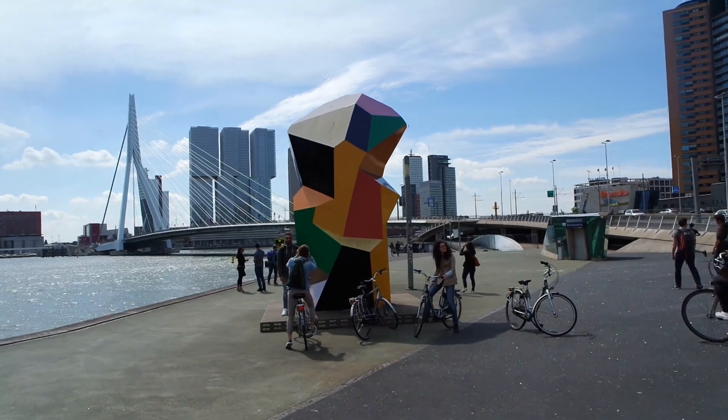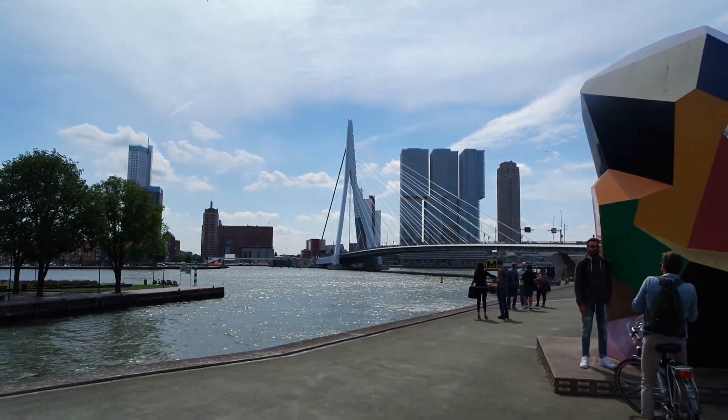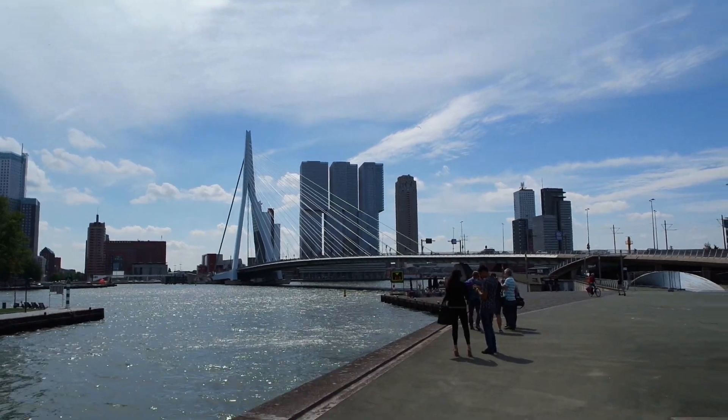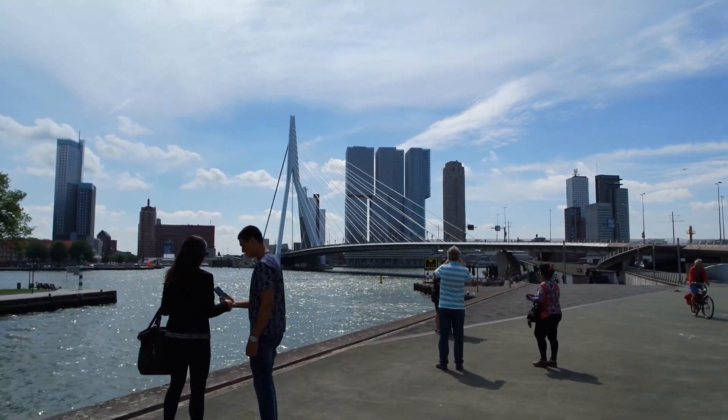That's a nice little sculpture. And then here we have a landmark of Rotterdam which is called Erasmus Brug, which I imagine means Erasmus Bridge. Quite nice I see. I'm gonna go walk over it now. It's quite nice on a sunny day.